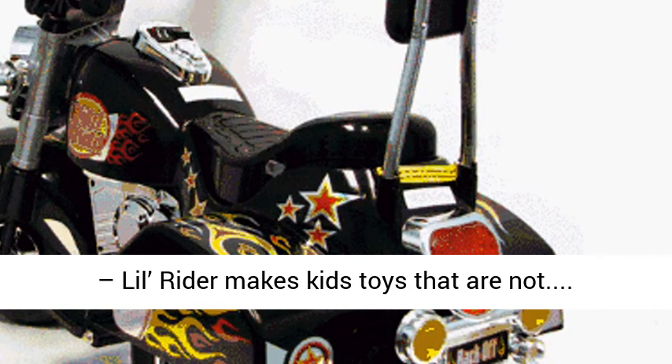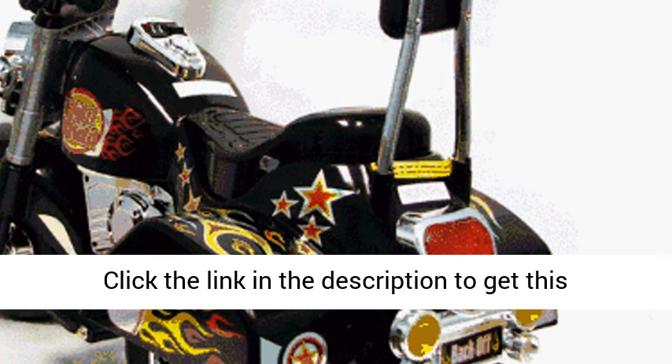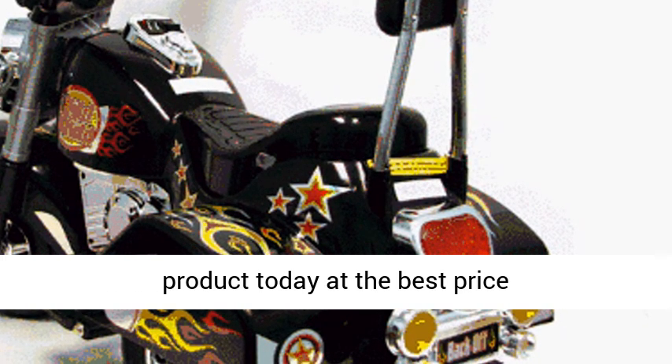Safe and durable — Lil Ryder makes kids toys that are not only fun but safe. Click the link in the description to get this product today at the best price.